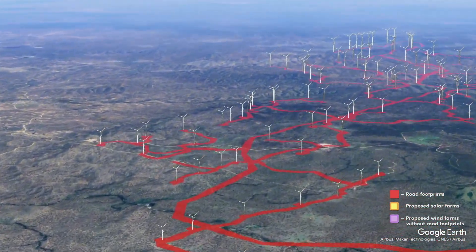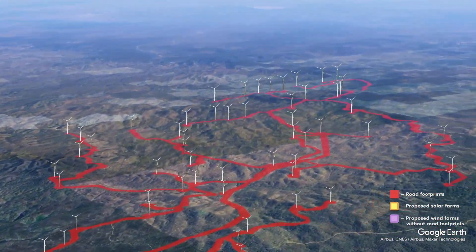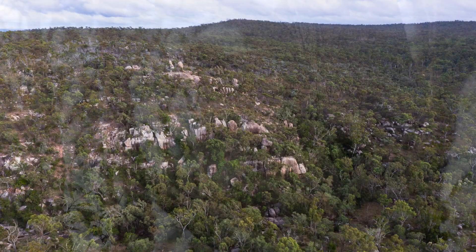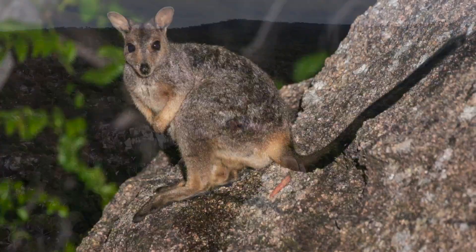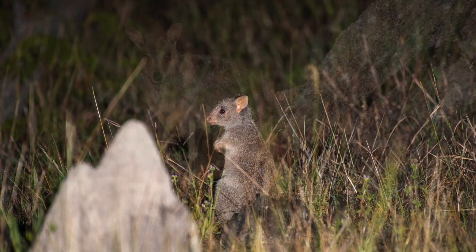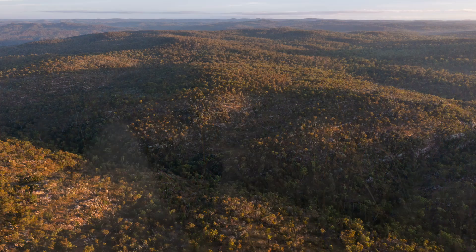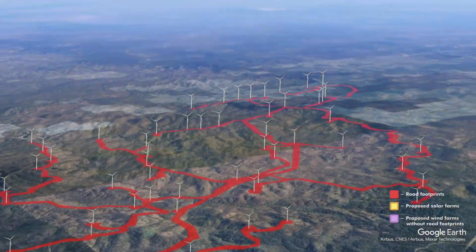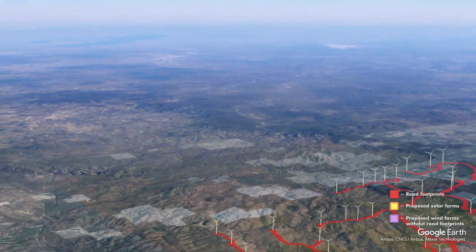This is the Upper Burdekin site. The biodiversity on this site — the endangered species list is off the charts. All this country near the Mount Fox Crater has turbines, koalas, three gorge systems, hoop pines, short-eared rock wallabies, musky rat-kangaroos, rufous bettongs, magnificent brood frogs, and even red goshawks were found on this particular site.